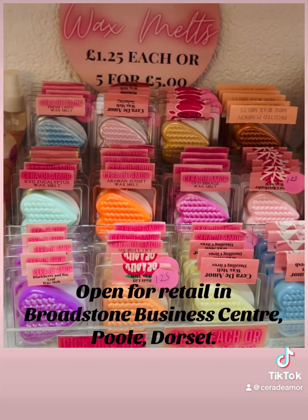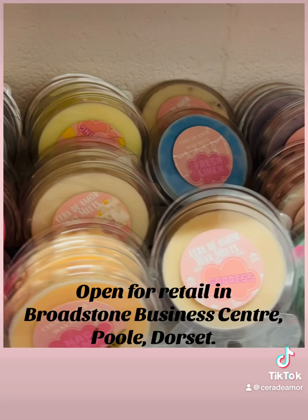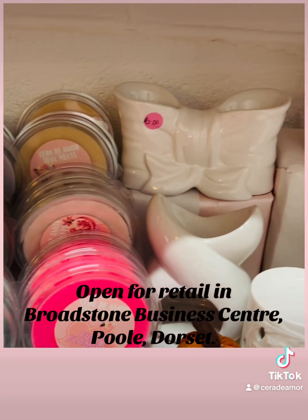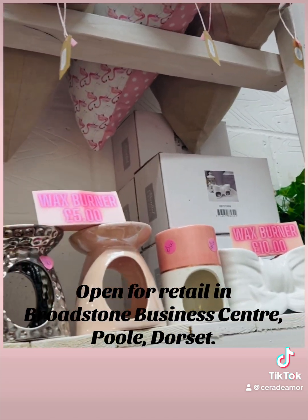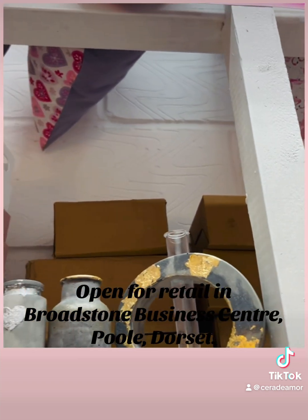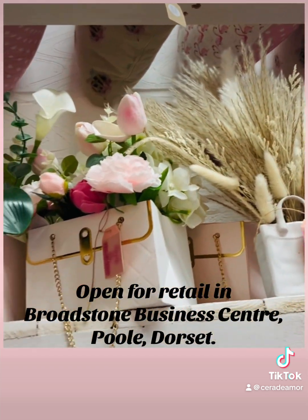These are our pick and mix wax melts — £1.25 each or £5.50 for a set. And then these are the clamshell wax melts. We do various different burners, and up there, more burners. We've also got some cushions, various different vases and things, and we also do some floral displays.